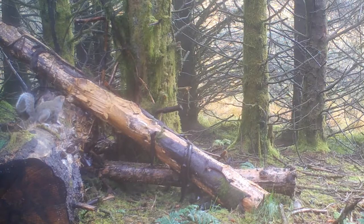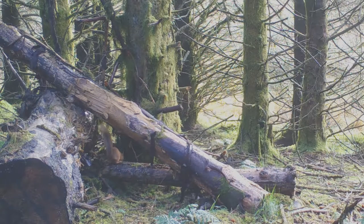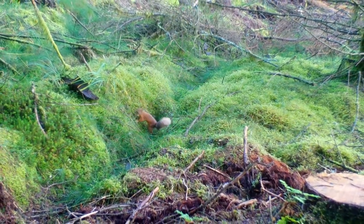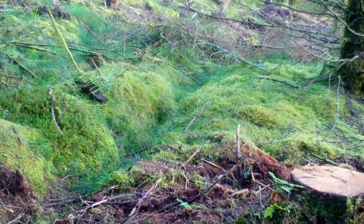Another clue is size. If you have a sense of scale, grey squirrels are larger and stockier and red squirrels are much slimmer looking. I hope that this helps you identify what squirrels you're seeing out and about. Remember, it's not as easy as coat colour and the tail is the key.